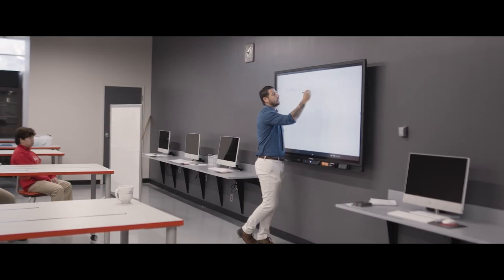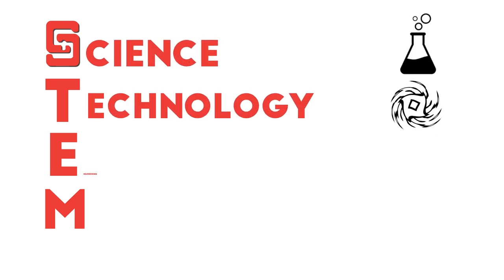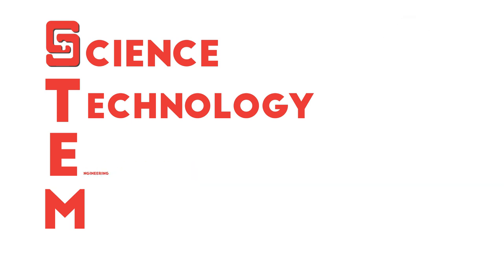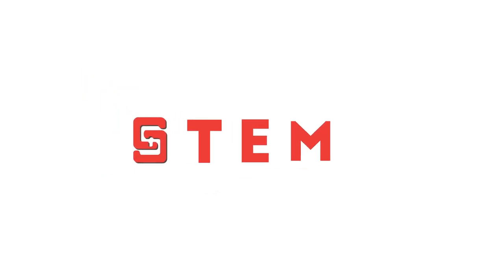My name is Zach Villarubia. I am the STEM instructor here at St. Stanswell. STEM is kind of an umbrella term — it's an acronym that stands for science, technology, engineering, and mathematics, and really it's just a field that kind of takes all those different science disciplines and incorporates them into one subject.